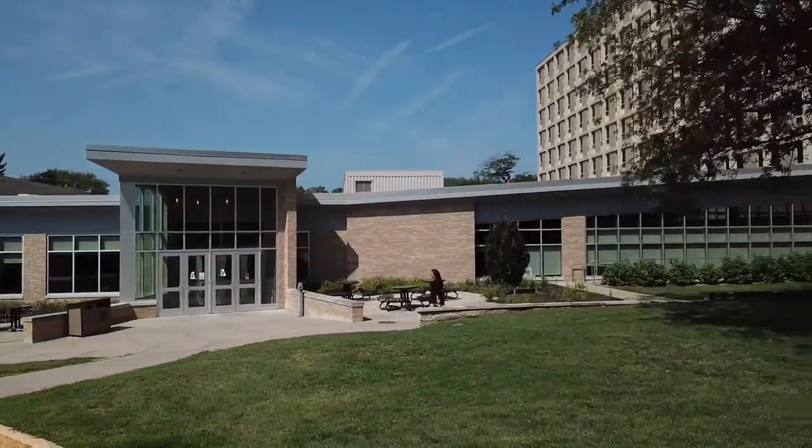Next up is Corbin Olson halls, also known as COOL. These halls are upperclassmen only and each floor has its own laundry room. Corbin and Olson halls have single, double, and suite-styled rooms. It also houses one of the two dining centers on campus. Let's go take a look.